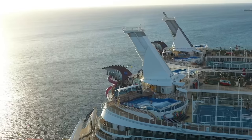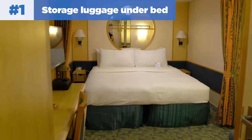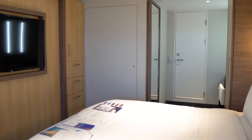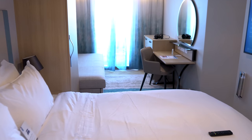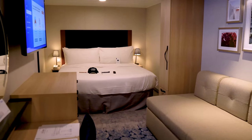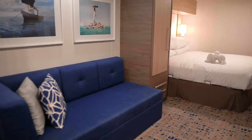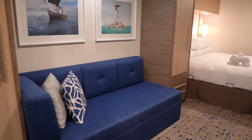Number one — one of my favorite tips — is to store your luggage under your bed. As soon as you get into your room and your luggage is delivered, after you unpack, take your luggage and put it underneath your bed. Under the bed skirt there's plenty of space for at least one or two bags. If your luggage can collapse into itself, you can fit even more. It's also a great spot for strollers if you're traveling with younger children.